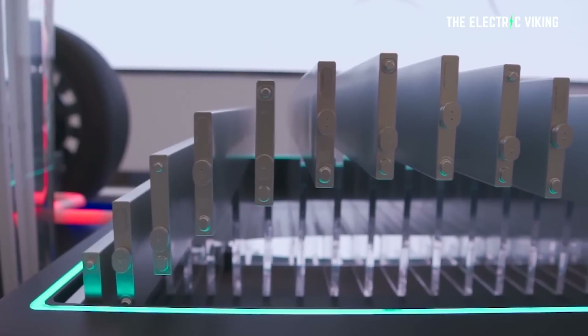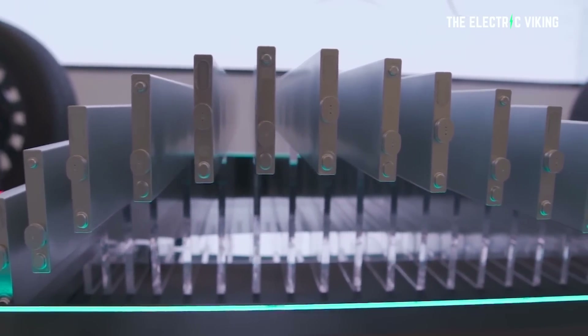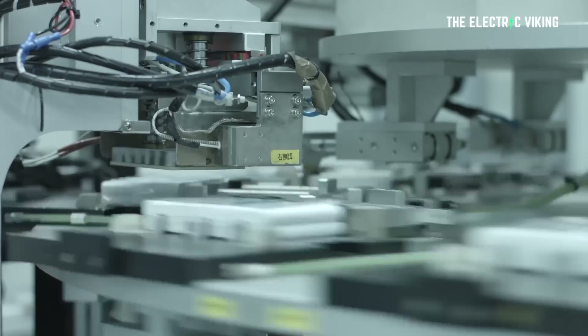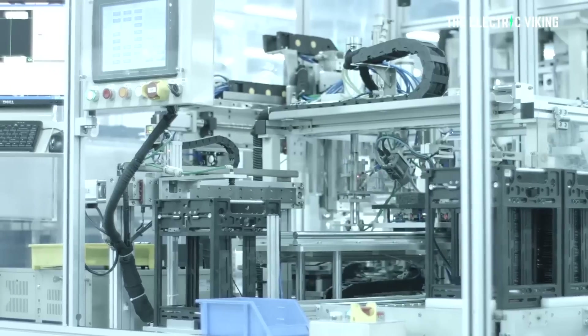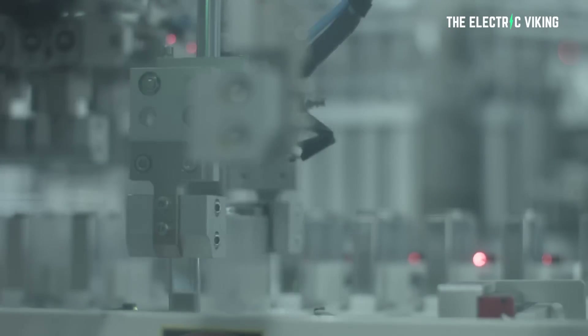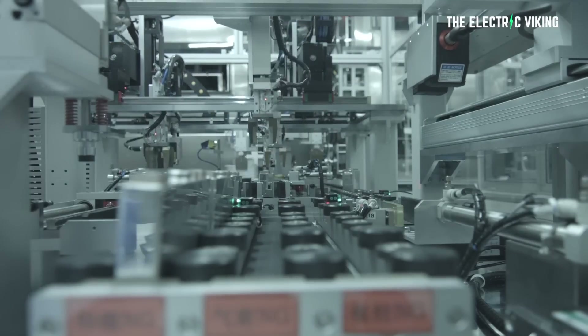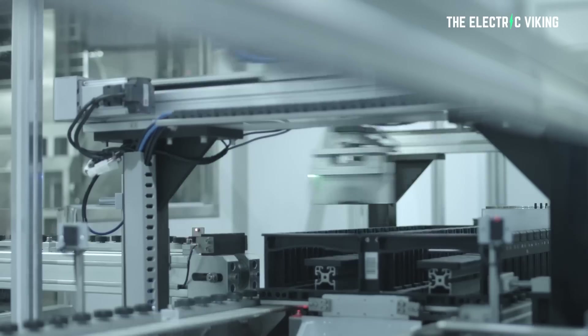What else do we know about BYD's blade batteries? Well, a lot of people think this story is not true — they think it's fake, it's made up, that it's going to be too much work for Tesla to use BYD's blade battery. But did Tesla figure it out pretty quickly with CATL's lithium iron phosphate batteries? They did. They worked that out really quickly — I don't know how, but they didn't take years like other manufacturers have.